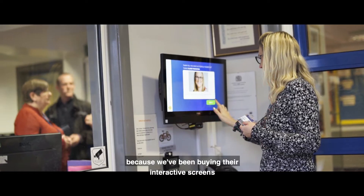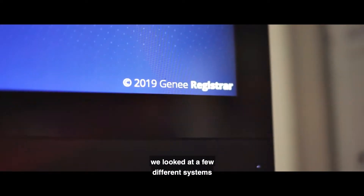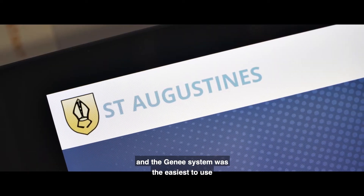We had already been using Genie because we'd been buying the interactive screens, so we knew it was a trustworthy brand. We looked at a few different systems and we thought that the Genie system was the easiest to use.